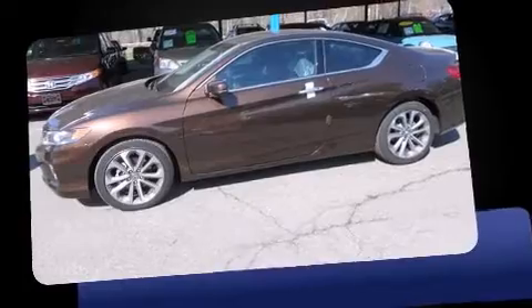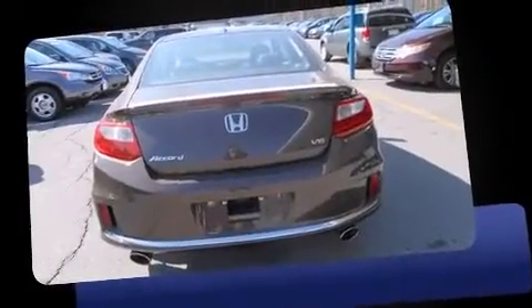Outstanding design defines the 2013 Honda Accord. With fewer than a thousand miles on the odometer, this vehicle stands out from the crowd, boasting a diverse range of features and remarkable value.